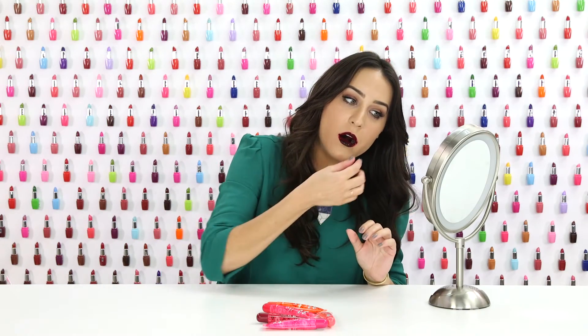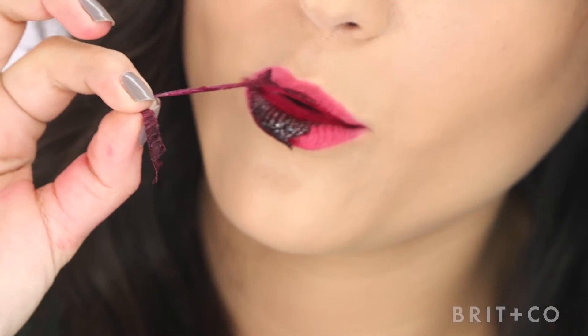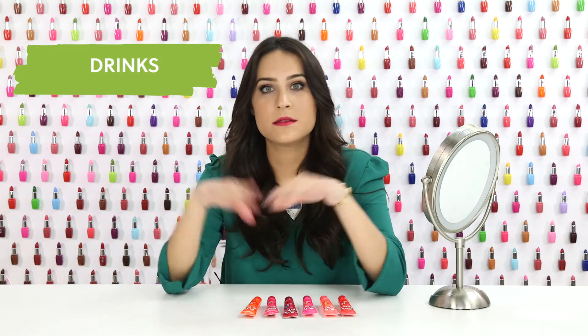Okay, so I think it's ready to go. So weird. It'll stay on for up to 24 hours. It won't feel like you have anything on your lips at all. And it'll last through dinner, drinks, whatever.